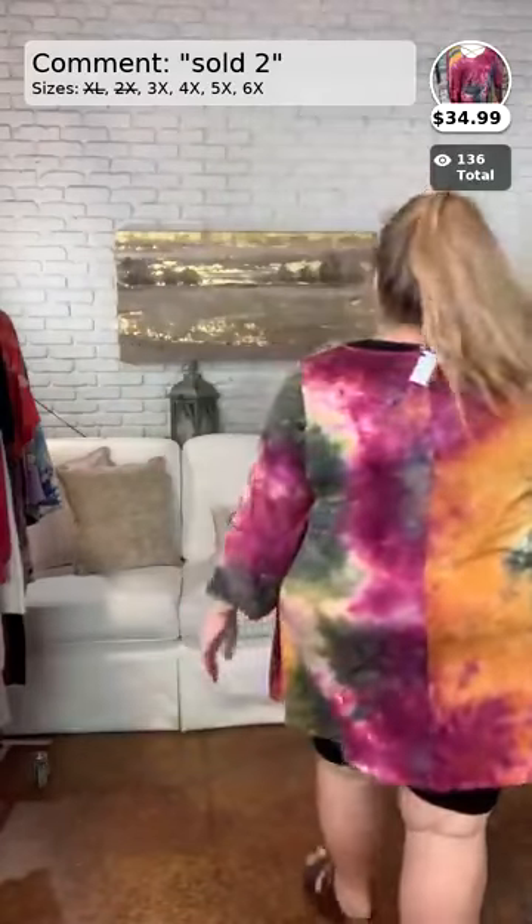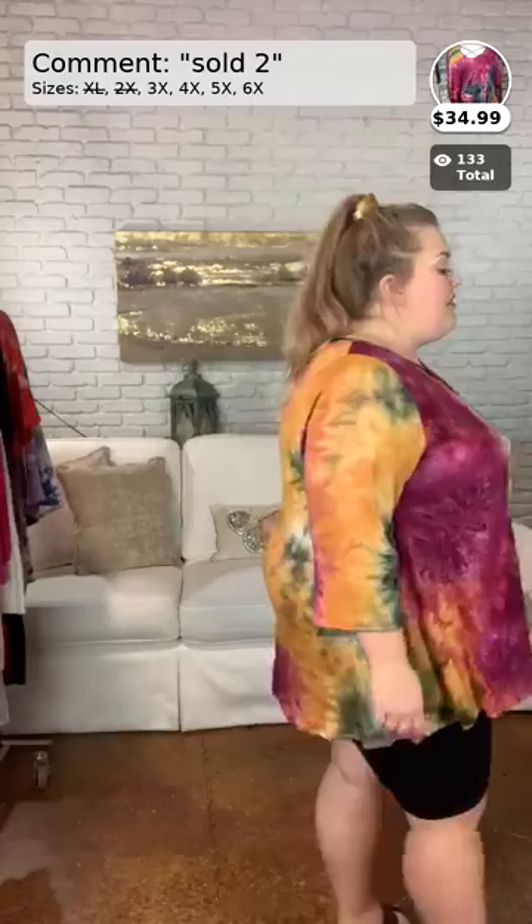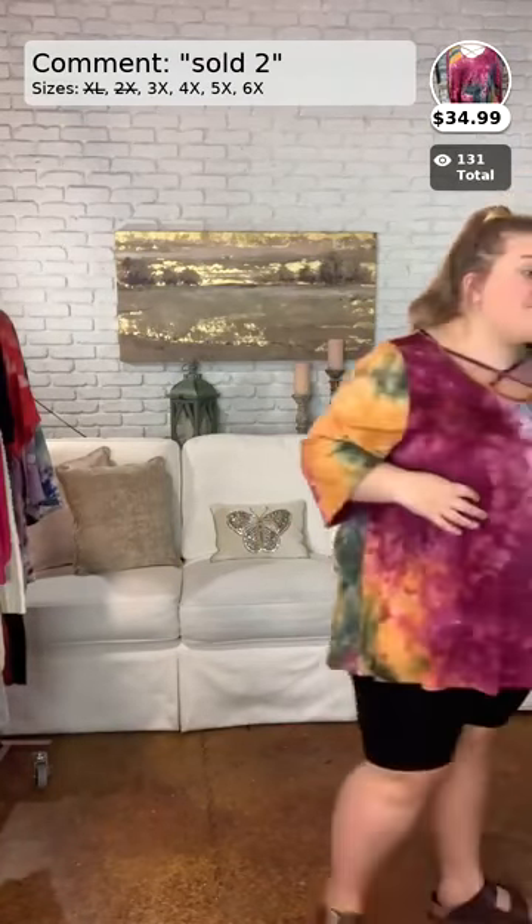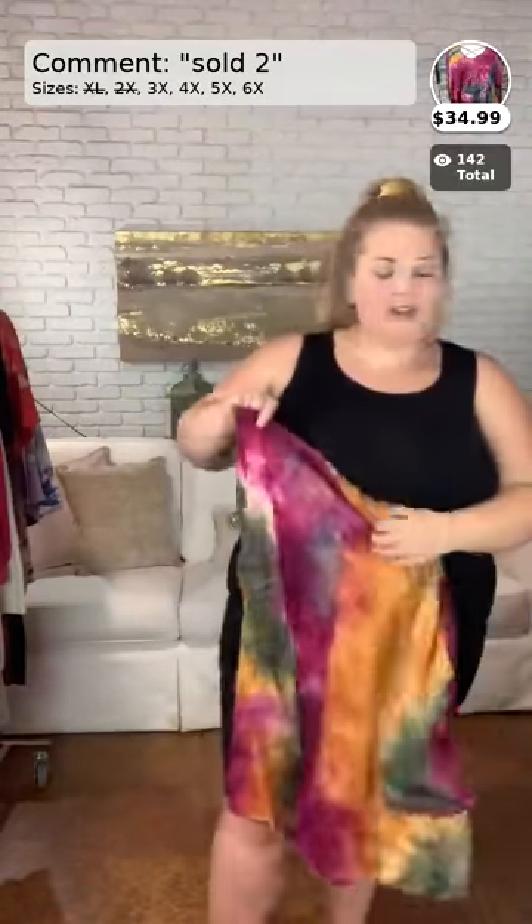So this one is number two. This is an extended size 3, 4, 5, and 6X top. This is a new arrival. It is a tunic top and it has a little crisscross neckline detail. It is so adorable. It is the butter soft material, very stretchy and very flowy. As you can see, I am wearing the 3X and it fits me very well. I would say it's very true to size. This sells for $34.99, so I will have to say it is a pretty good deal.